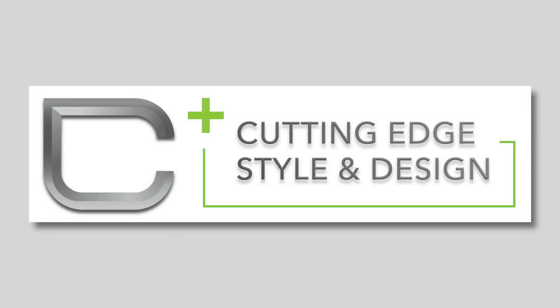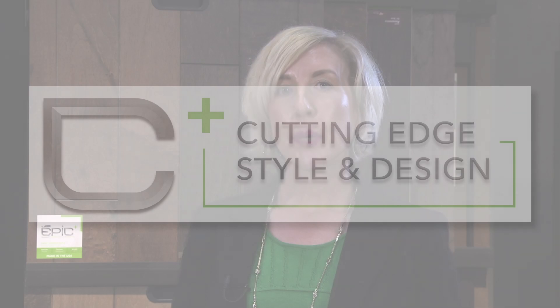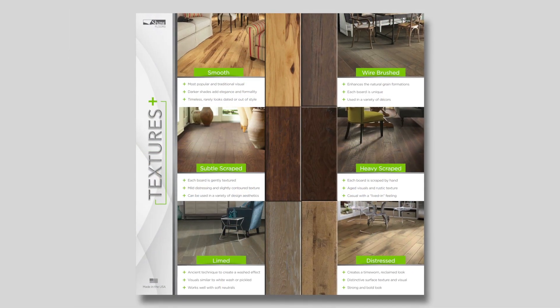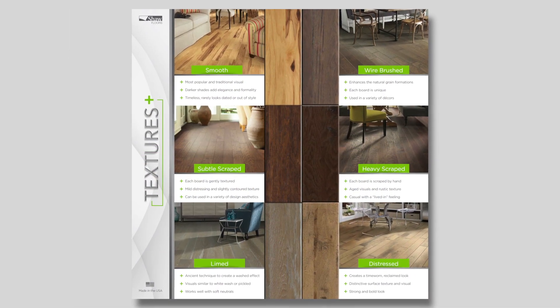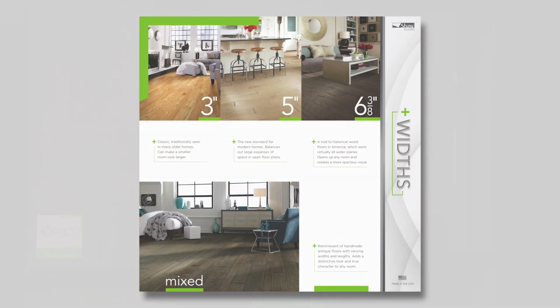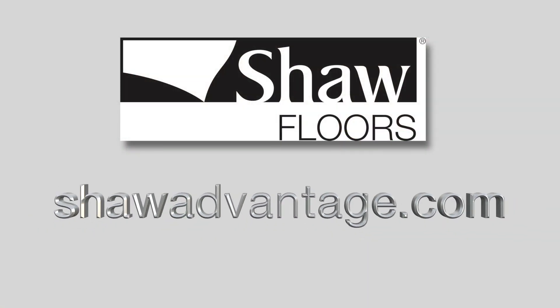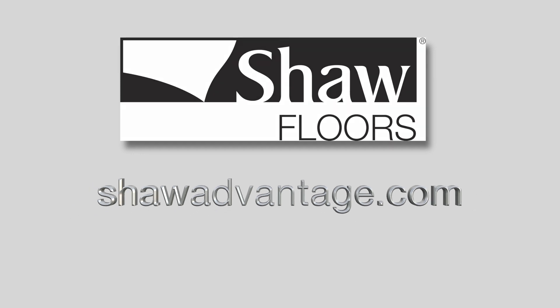The C in Epic stands for Cutting Edge Style and Design. Our Epic Plus collection has been crafted by our award-winning design team and showcases the most current trends in hardwood today. Epic Plus features stunning designs in oak, maple, and hickory. We offer multiple textures such as smooth, subtle scraped, heavy scraped, wire brushed, limed, and distressed. Epic Plus styles are available in 3-inch, 5-inch, 6 and 3/8-inch, and mixed widths. Please remember to contact your TM or log on to shawadvantage.com to get our new Epic Plus marketing material.